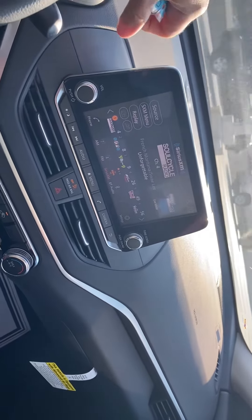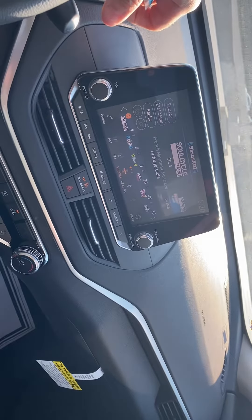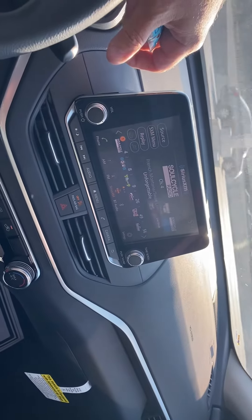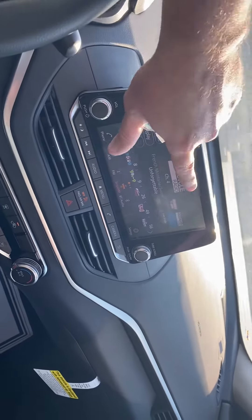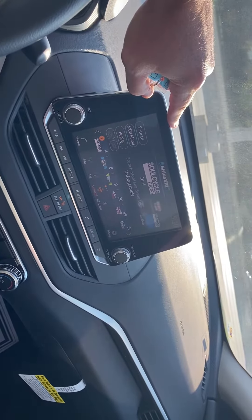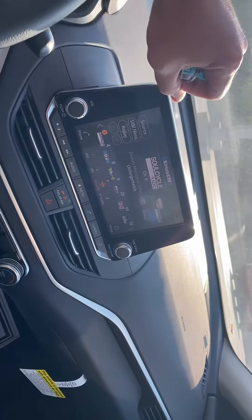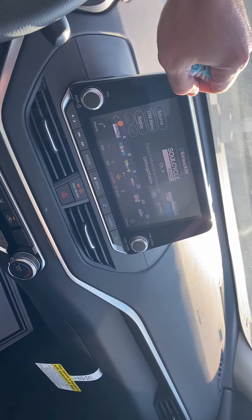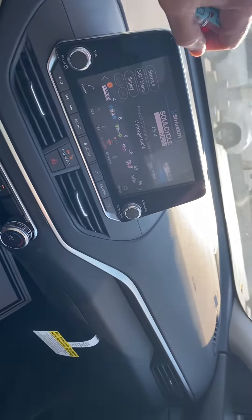Backup camera, Bluetooth for hands-free calling. Also, all the new Altimas come with Apple CarPlay and Android Auto, so you can actually pull all of your phone apps up on the screen here and use it just like your phone. So if you want to use Google Maps, for example, that will all display — you'll basically have built-in navigation that way.